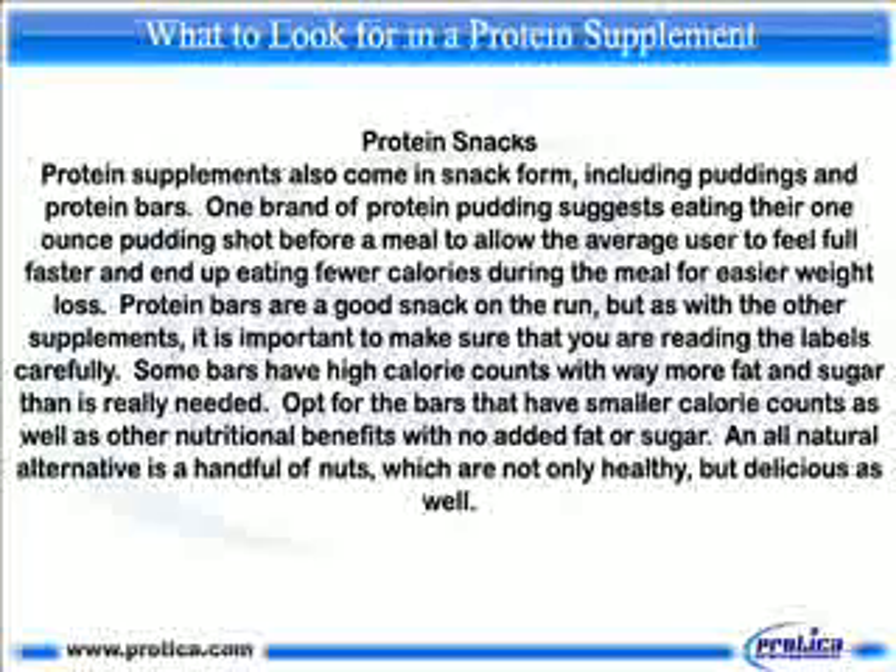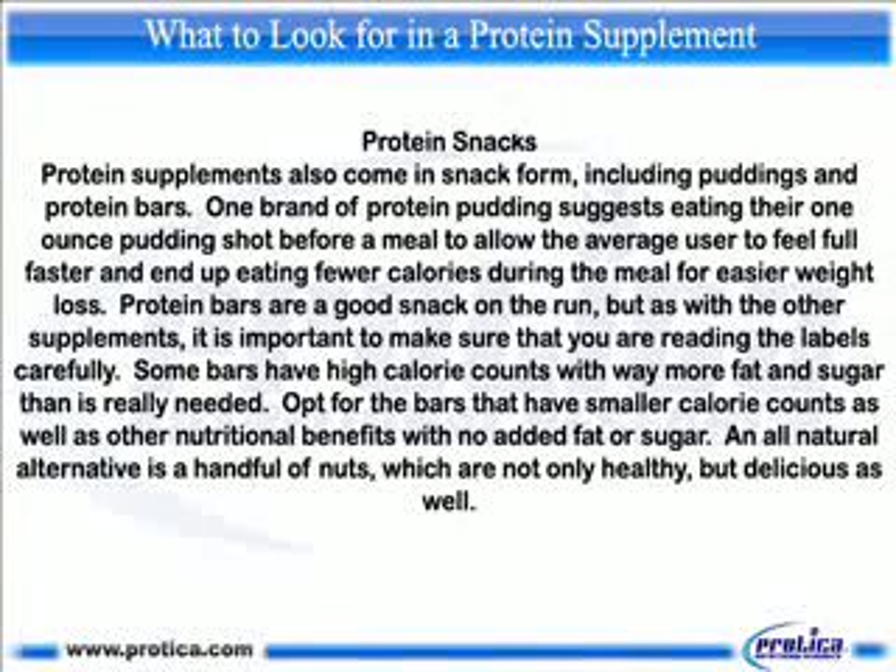Protein snacks. Protein supplements also come in snack form, including puddings and protein bars. One brand of protein puddings suggests eating the 1-ounce pudding shot before a meal to allow the average user to feel full faster and end up eating fewer calories during the meal for easier weight loss. Protein bars are a good snack on the run, but as with the other supplements, it is important to make sure that you are reading the labels carefully. Some bars have high calorie counts with way more fat and sugar than is really needed.